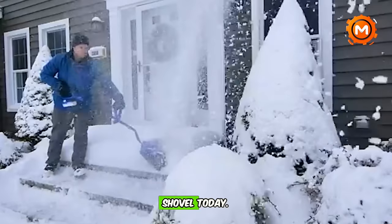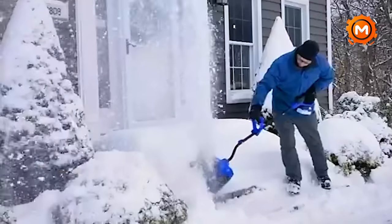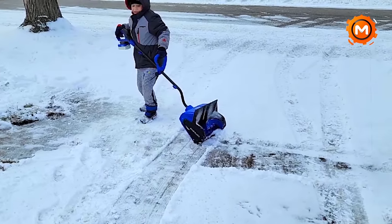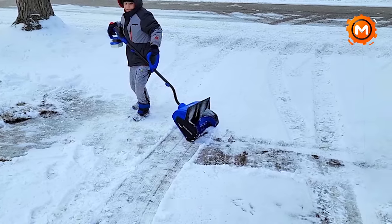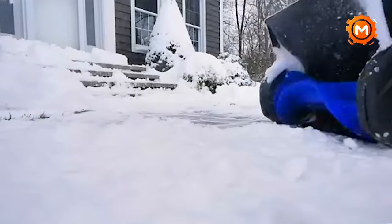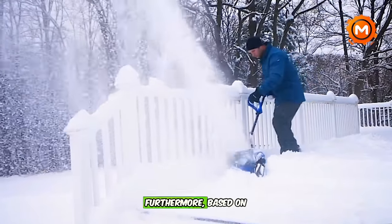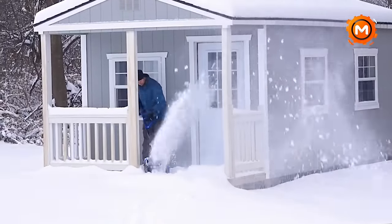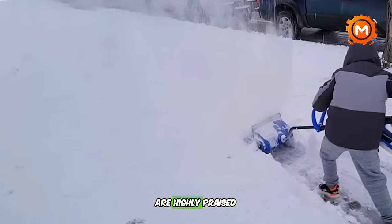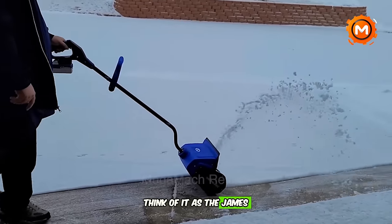We're exploring the icy realm of the Snow Joe shovel today. The Snow Joe 24-Volt ION Plus 13-inch single-stage cordless snow shovel features a 4AH battery and charger, ideal for tiny areas where a conventional shovel isn't practical. Based on user ratings, it holds a 4.2 out of 5-star rating. Users highly praise its quality and ease of use — it's sleek, effective, and always completes the task. Think of it as the James Bond of snow shovels.